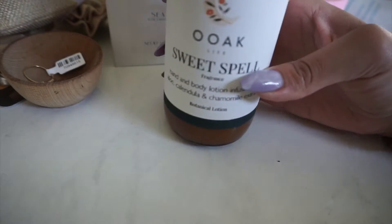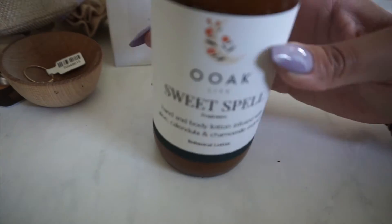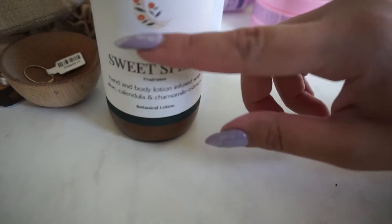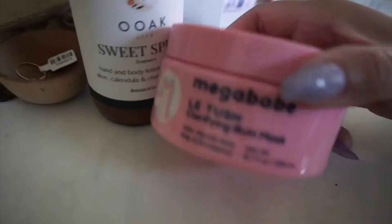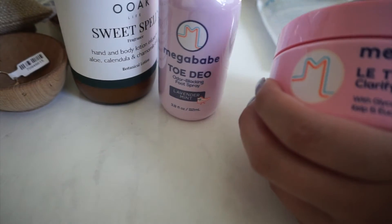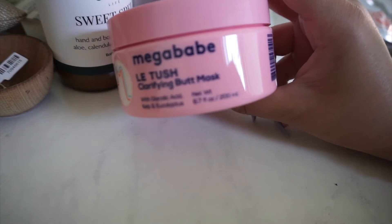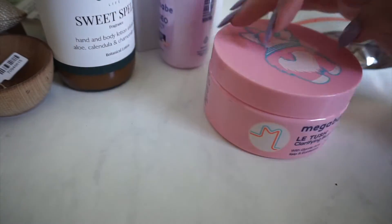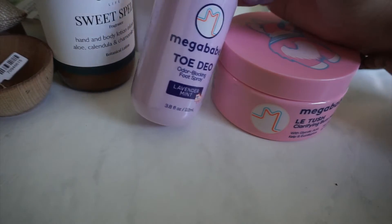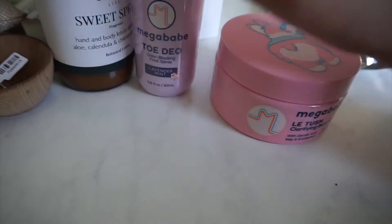This body lotion was purchased from the same market in Anaheim — just a small business vendor — and it smells amazing. I'm going to keep this in my car because I always forget to put lotion on. This last purchase is from Megababe. I use their deodorant and it's one of my favorite all-natural deodorants. I wanted to try a few other things from the brand, so I purchased wipes, a butt mask, and a foot product — because with new shoes, especially sandals in summer, your feet can start to smell.